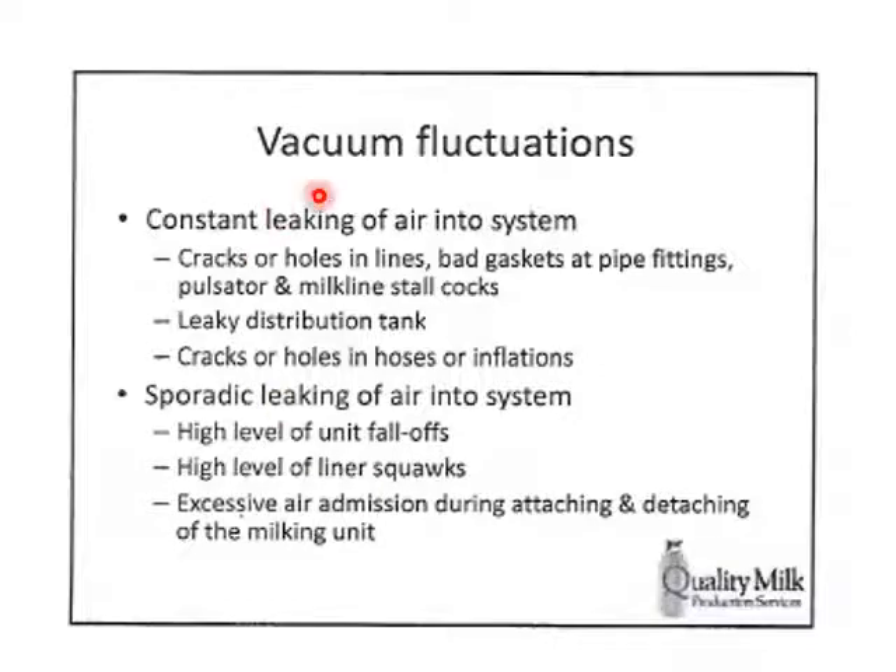What causes vacuum fluctuations? We're looking at constantly or sporadically leaking air into the system. Any time something introduces air into the system, we get fluctuation — which is not what we want. Sources include defective equipment, cracks and holes in lines, bad gaskets at pipe fittings, and pulsator and milk line stall cocks. Anything that allows air in where it's not supposed to be will lead to vacuum fluctuations.